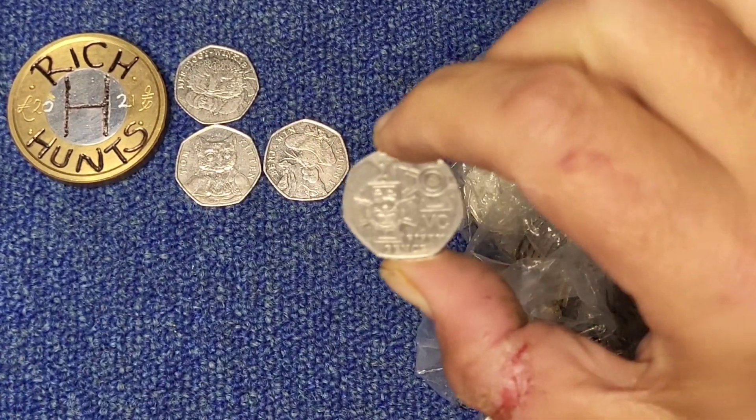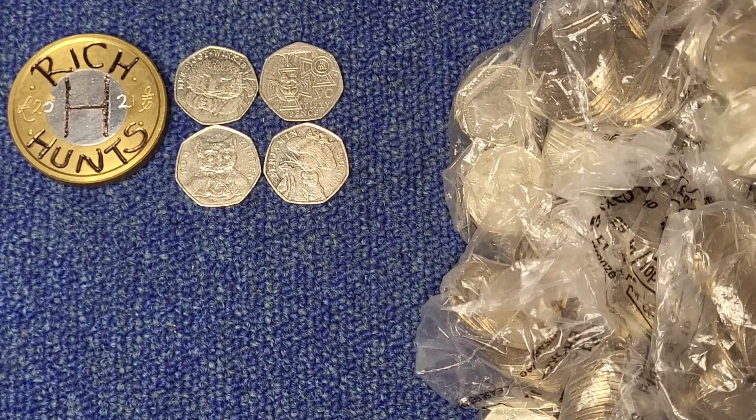There is a Victoria's Cross. The Valiant.